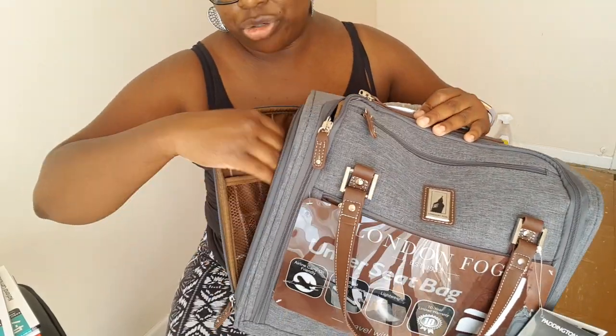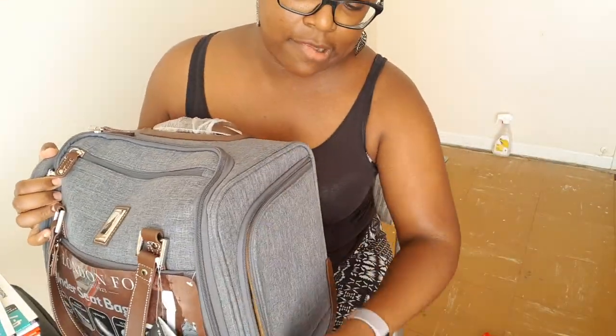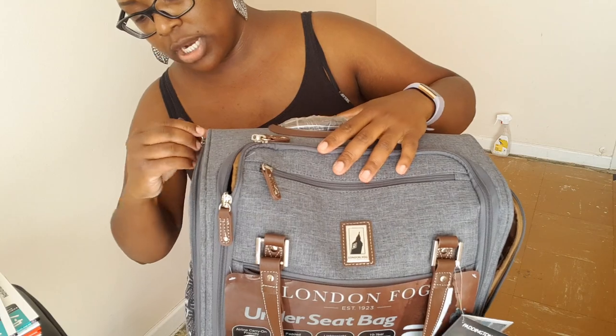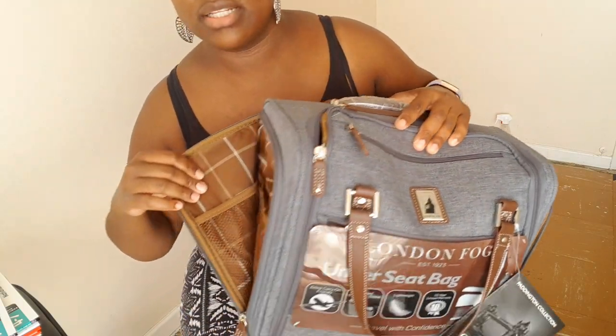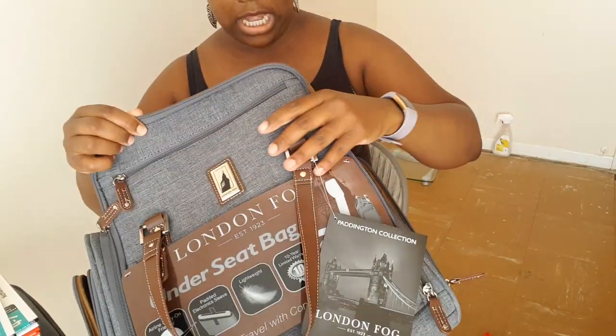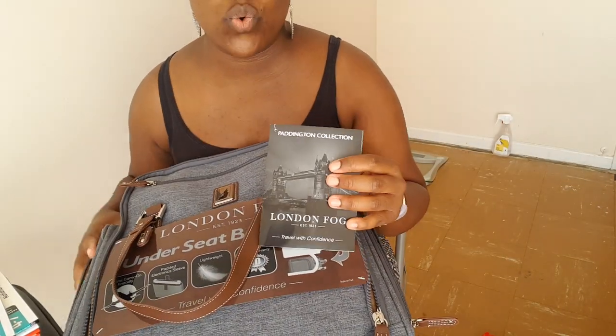You could use these side compartments for shoes — flat sandals, for example. The other side is pretty much the same except it's got a clear bit and nets. This is from the Paddington collection, for those of you who are interested. It's London Fog — this is not a fun video but they do quite a lot of nice luggage. If you want to invest in your luggage, London Fog is the way to go.